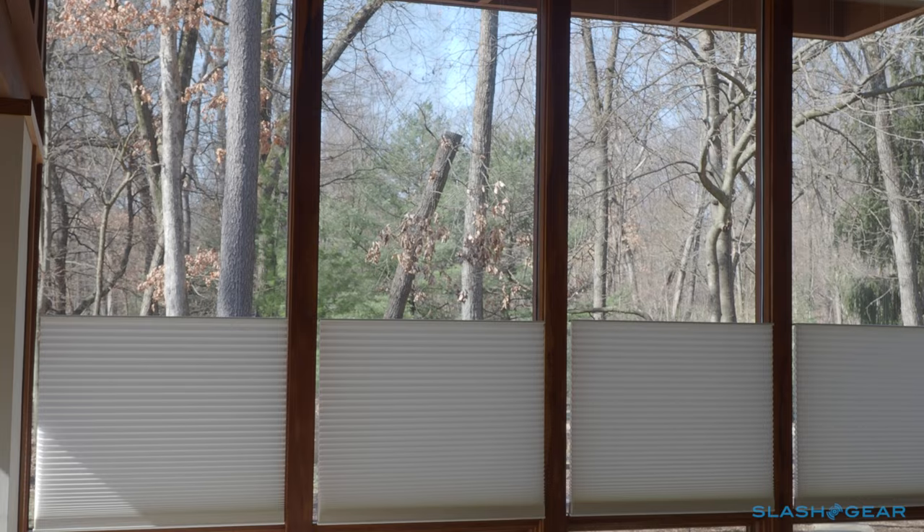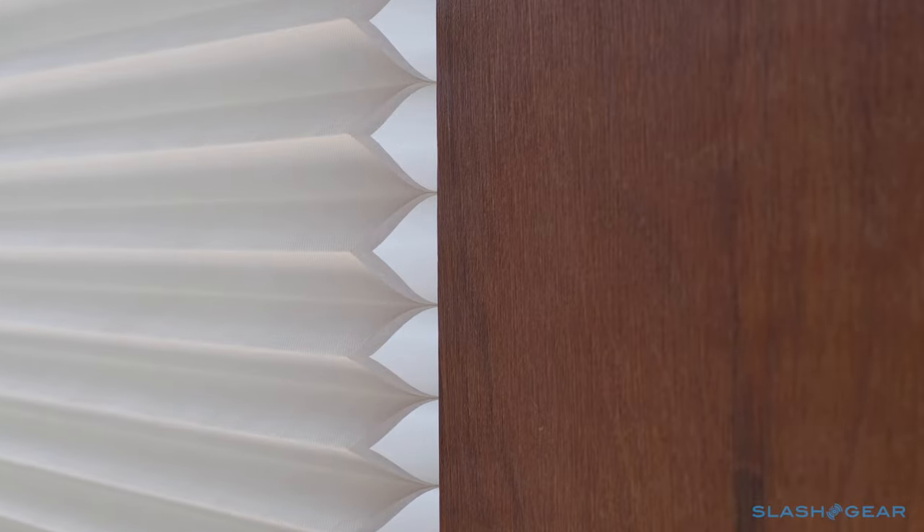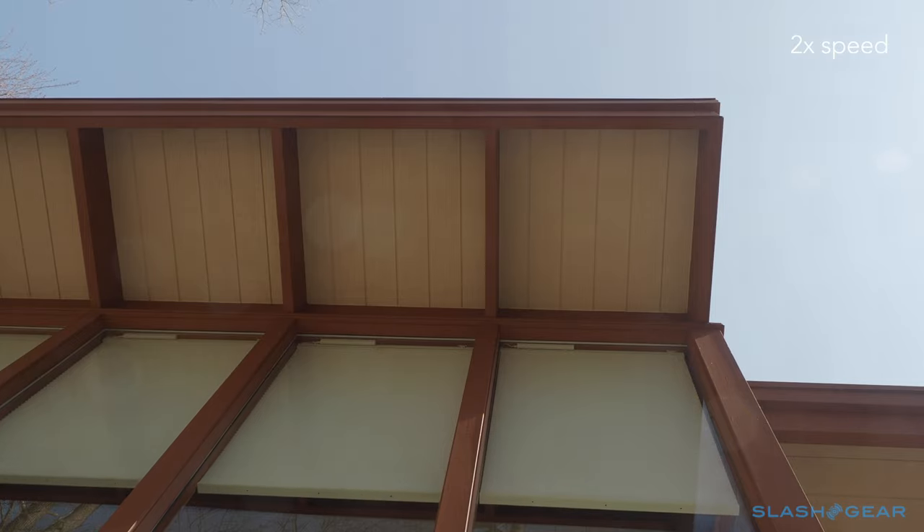Helping take a little of the pain out of the sticker price can be the insulation benefits. Since the Duet shades trap air in their honeycomb, they can help keep warmth inside that might otherwise have escaped through the glass. With an infrared thermometer, I've found there can be a six degree Fahrenheit or more difference at the window, depending on whether the shades are up or down.